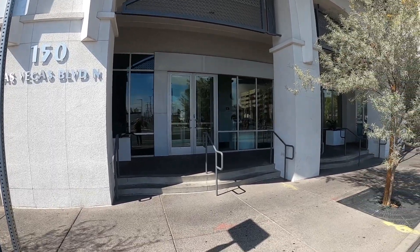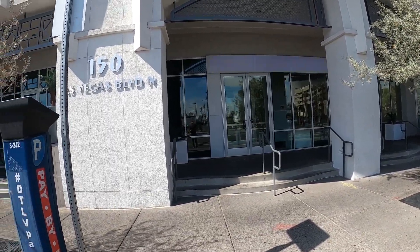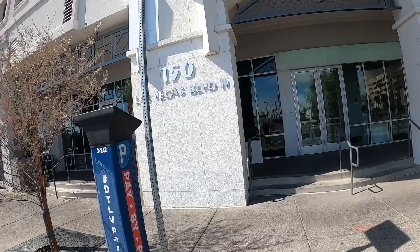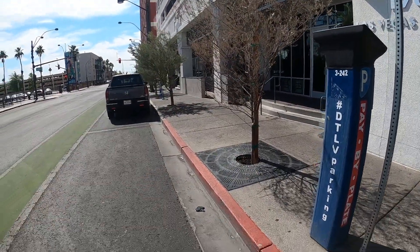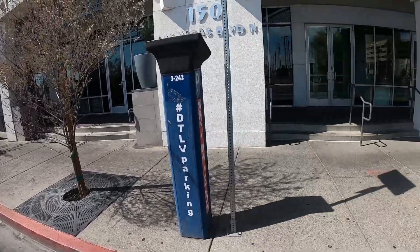This is the front entrance of the Ogden dedicated parking. When you arrive here, go around to the right and into the garage, but this is where you're going to stop to check in.